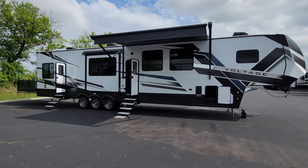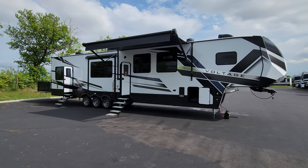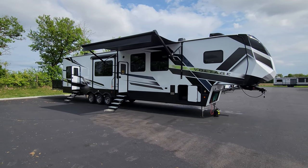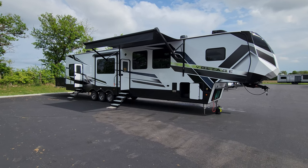Thanks for taking the time to watch my RV videos — I really appreciate it. Please be sure to like, share, and subscribe. Also be sure to check out the folks at Couch's RV Nation — they are one of the largest internet discount dealers in the country and will definitely save you a lot of money on a new RV.